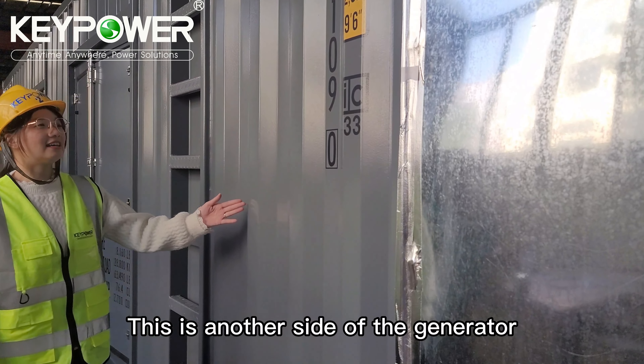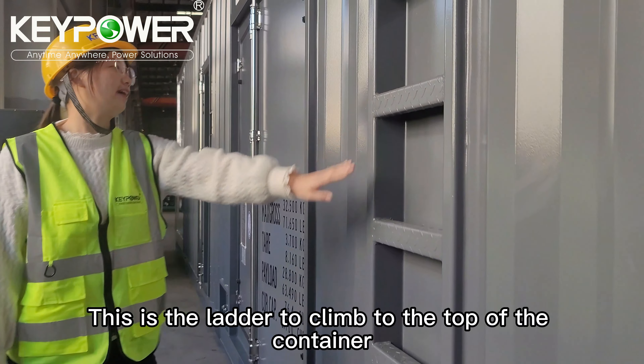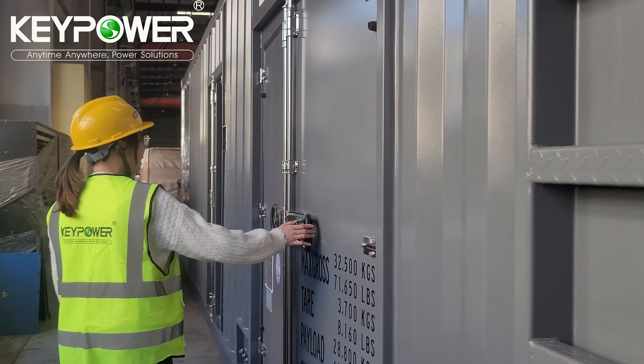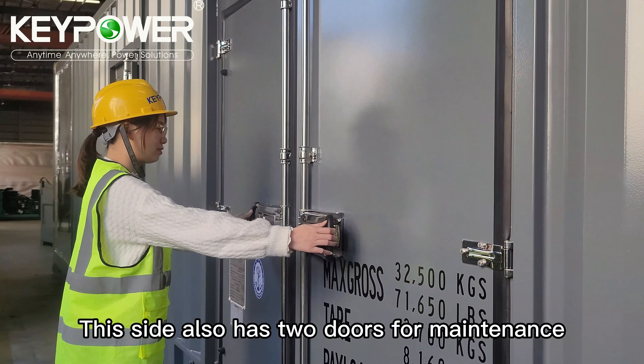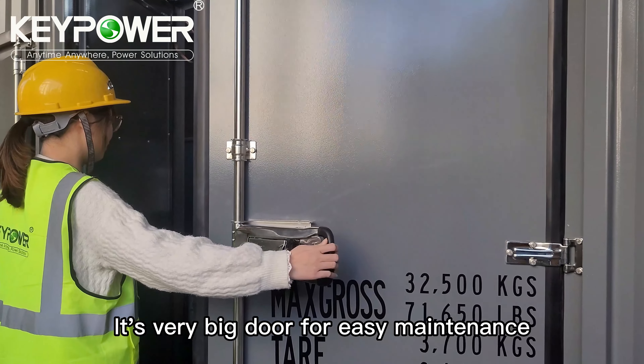This is another side of this generator. This is the ladder to connect to the top of the container. This side also has two doors for maintenance — very big doors for easy maintenance.